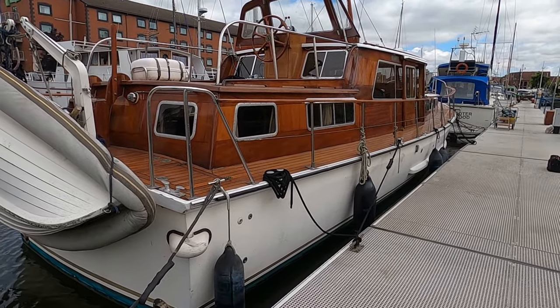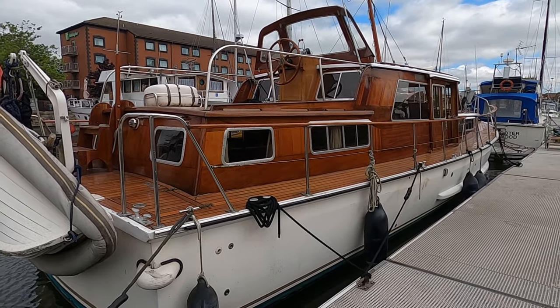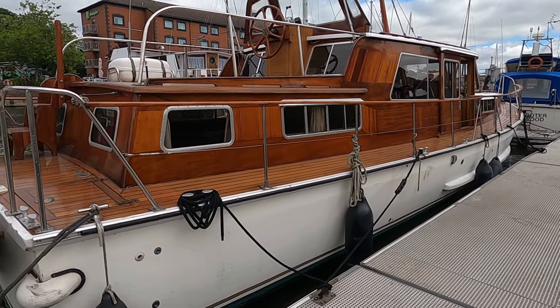Welcome to Boatshed Yorkshire. We have today, again, we're delighted to re-place on the books after some time away, this gorgeous Halmatic 12-meter gentleman's cruiser.